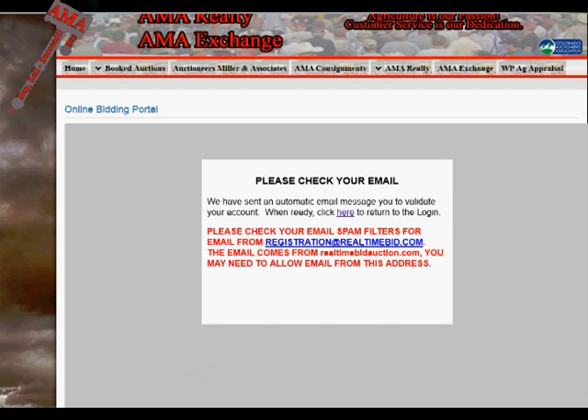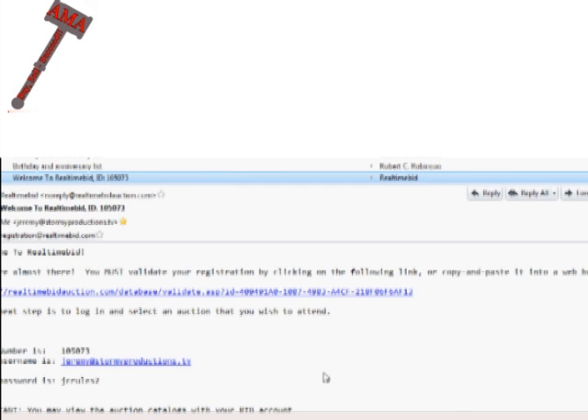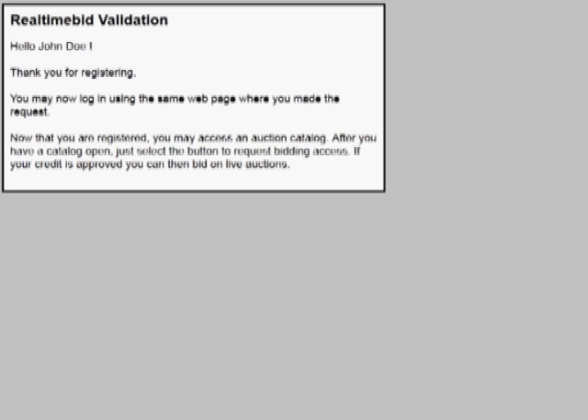After creating a username and password, you will receive an automated email from registration at realtimebid.com, requiring you to validate your account. If you do not receive this email, check your spam folder, as your email settings may require you to allow email from this address. Follow the instructions in the email to validate your account, and you're now ready to log in, view catalogs, and begin the approval process for bidding.